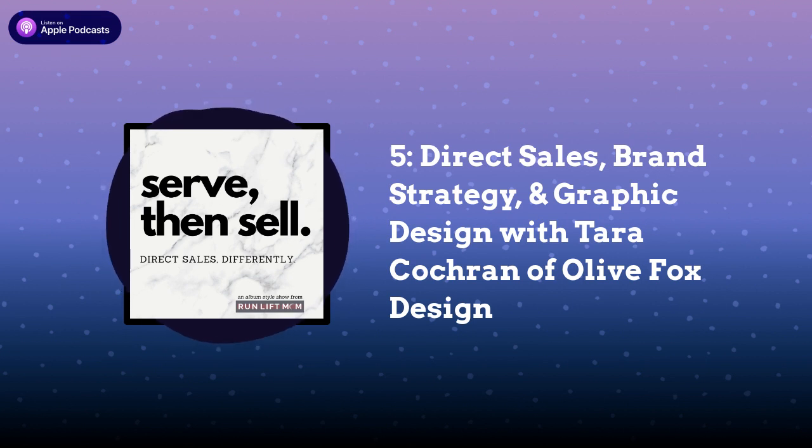Welcome, Tara Cochran from Olive Fox Design, to the Serve Then Sell podcast. I am so jazzed about this album and even more so for this episode because, as a direct seller, you have been helping me for well over two years now. It's crazy to see how much our relationship has grown. You want someone like Tara in your back pocket — I would say she's a partner of mine. I have Canva or PicMonkey or whatever, but I need Tara because she is an expert. Can you tell us how you got involved in graphic design and what your background is?